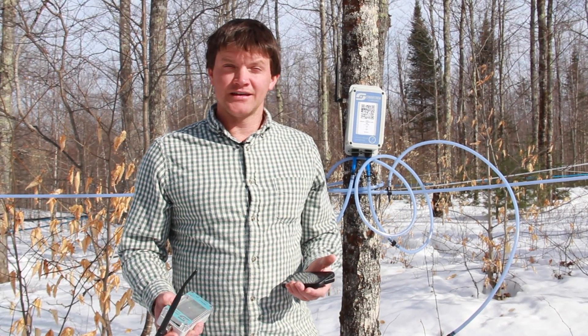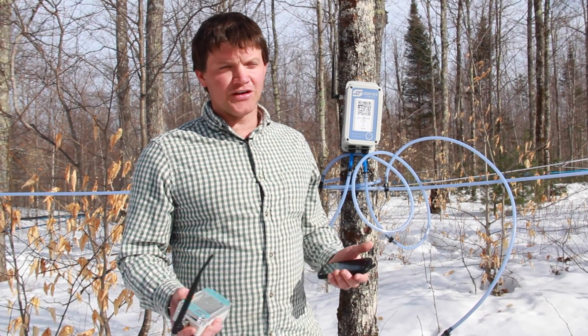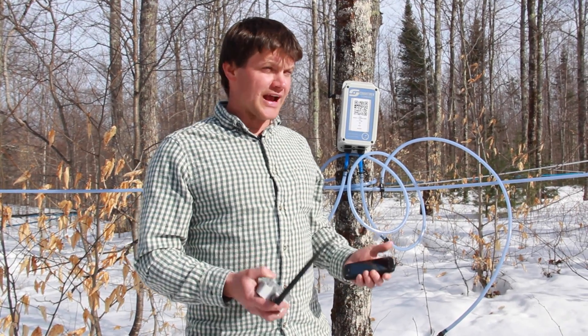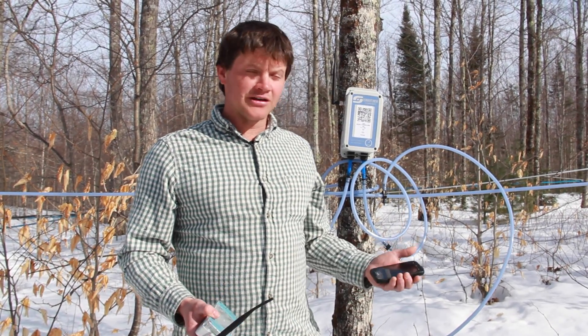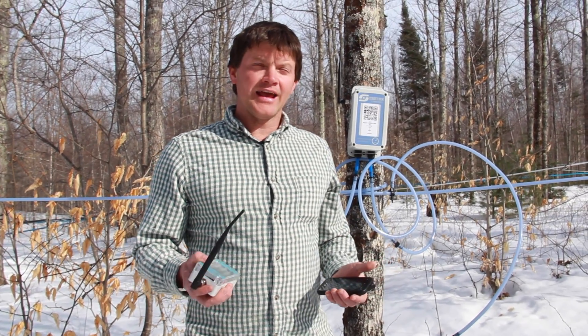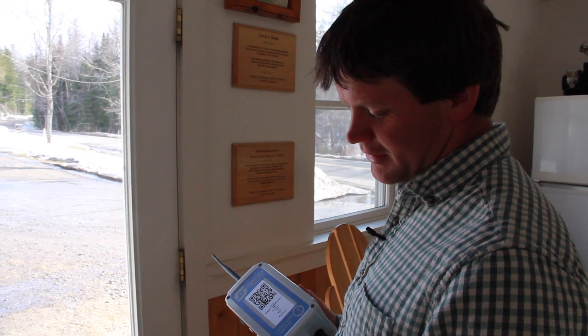There's been many times this year already where we had a major catastrophe of a line pulling apart. We could see immediately the vacuum dropping and know exactly where that was, and immediately go fix it — therefore keeping our vacuum high and allowing us to get more sap out of the trees.